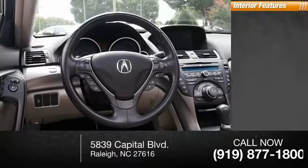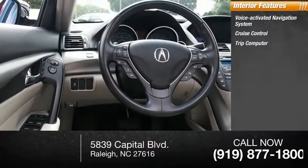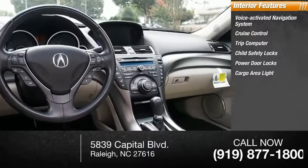Inside you'll find a voice-activated navigation system, cruise control, trip computer, child safety locks, power door locks, cargo area light, and compass.